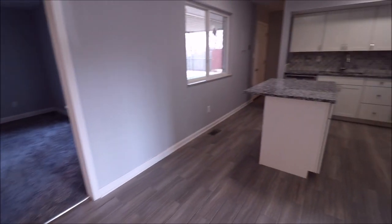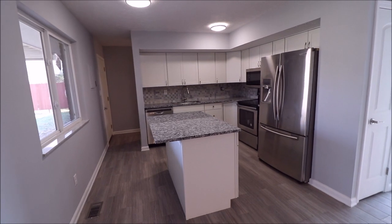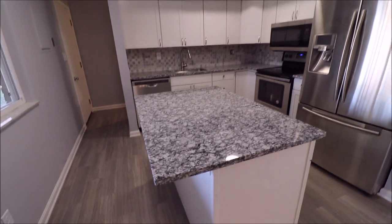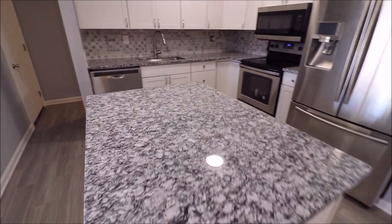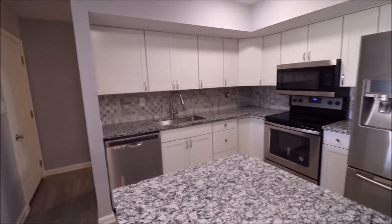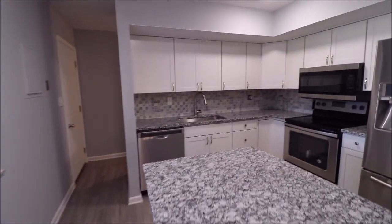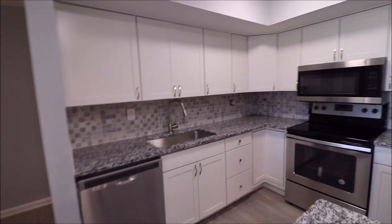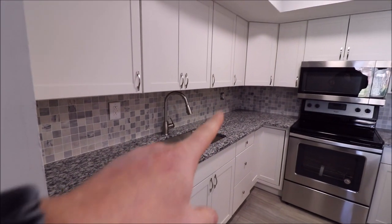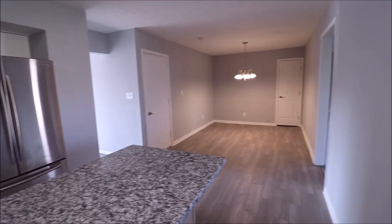Wait until you see this kitchen — it is awesome. Stainless steel appliances; the range, microwave, and dishwasher are new. These are real granite countertops on the island, and this also serves as a bar top so you could put bar stools there if you wanted. Huge kitchen sink, brand new cabinets, and tile backsplash.